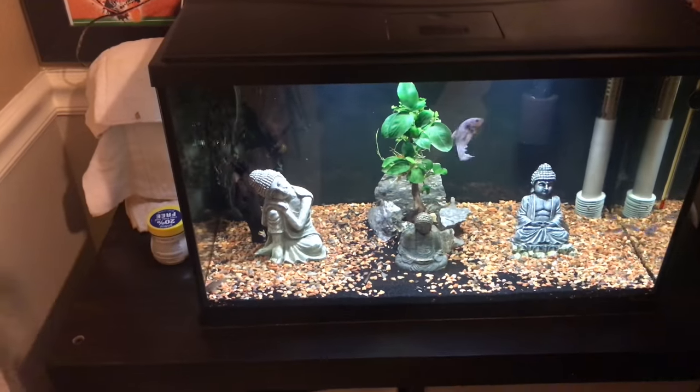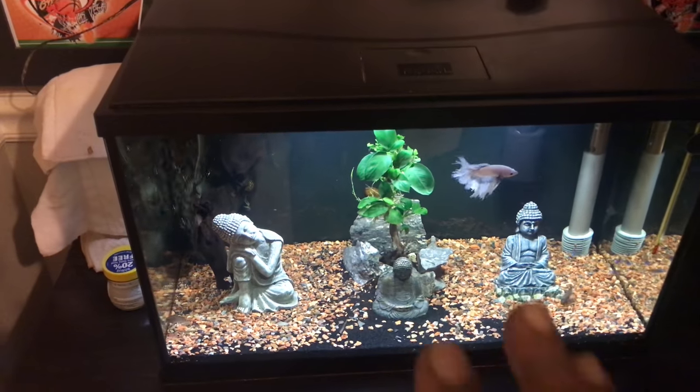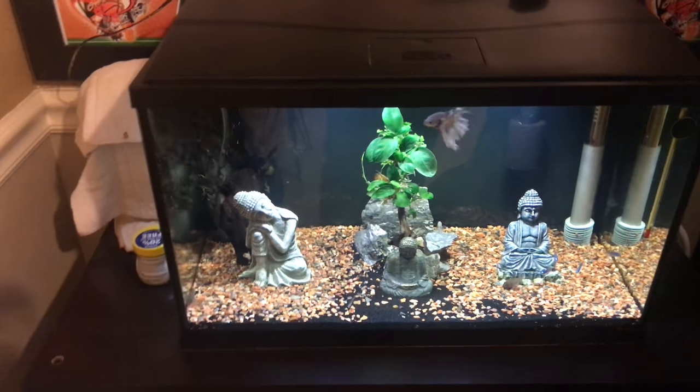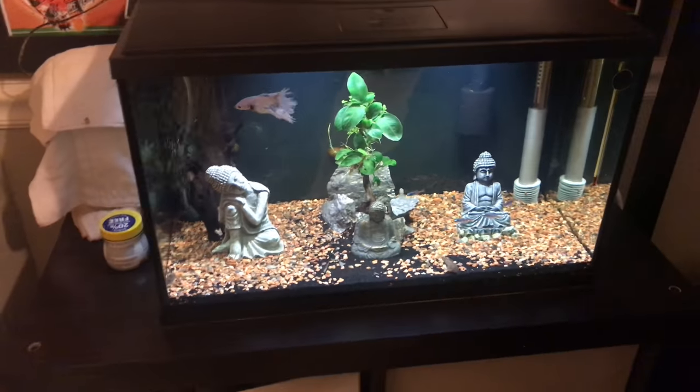The Buddha and the tree in the center really sets it off. Not to mention the betta, man — this tank is incredible, Mel. Incredible. Thanks, brother.